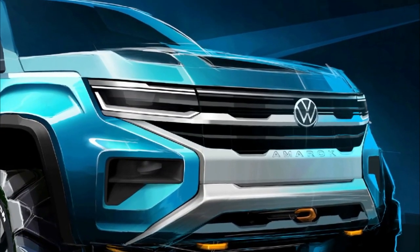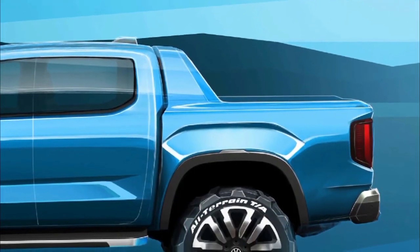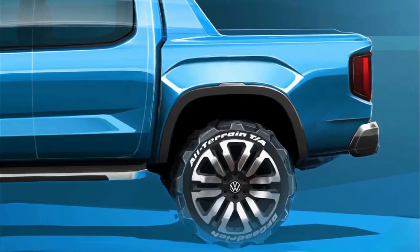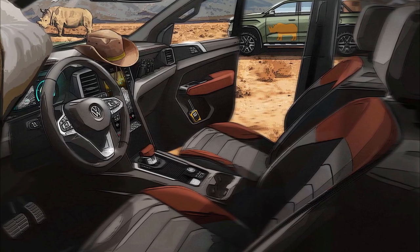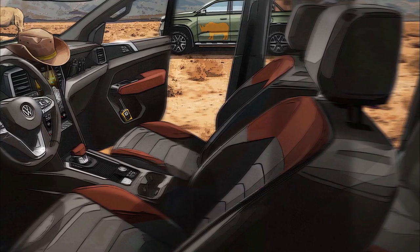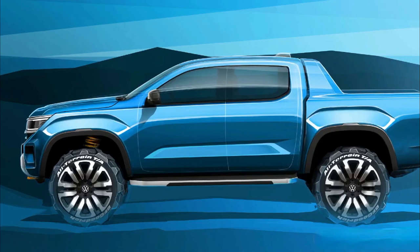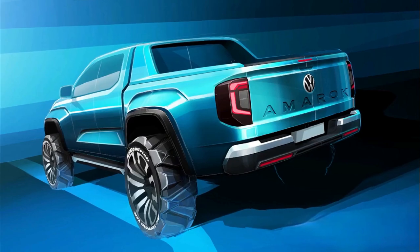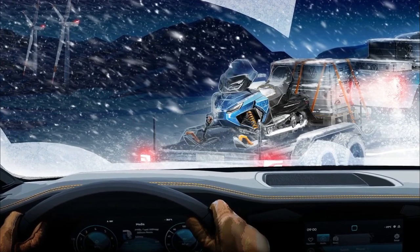More renderings of the 2023 Volkswagen Amarok have been created, this time offering a look at the Ute's cabin. Brazilian artist Cleaver Silva created these digital images of the next-generation Amarok, but also used images of the recently unveiled Ranger to create a rendering of the Volkswagen's interior. The Ford's portrait-oriented infotainment touch screen remains, as do the air vents on each side, but the driver is instead greeted with a Volkswagen logo on the airbag. On the outside, the daytime running lights run the full length of the grille, echoing design sketches previously offered by Volkswagen's design team.